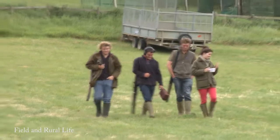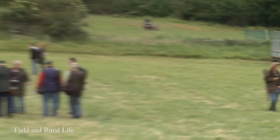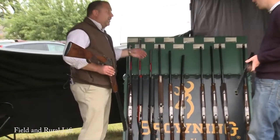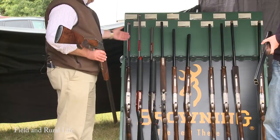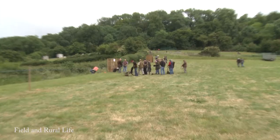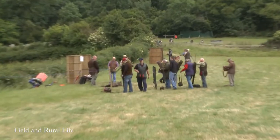It's the semi-autos that have come into fashion. Two years ago, we had the Super X3, which was the most popular gun. Last year, we introduced the new Maxxis and that was the star of the show. And this year, we've got the Heritage 20 bore, which is a new model for this year.